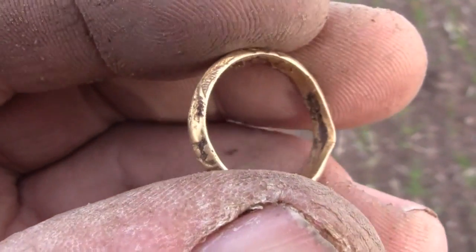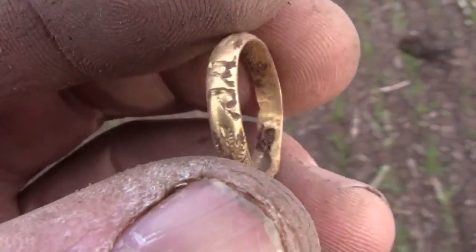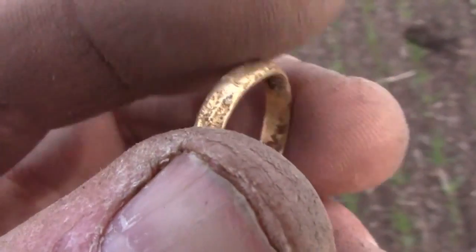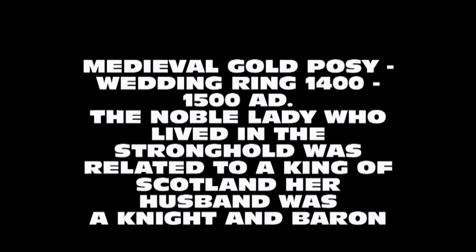So I'll be handing that in to see the farmer and hand it in as treasure. Bloody amazing. It's almost as good, if not better than the one from Lord of the Rings. An absolute belter.